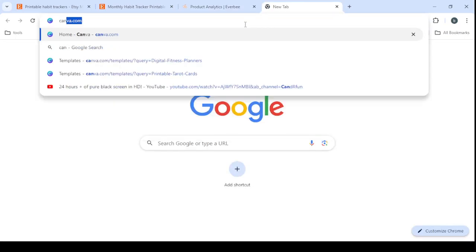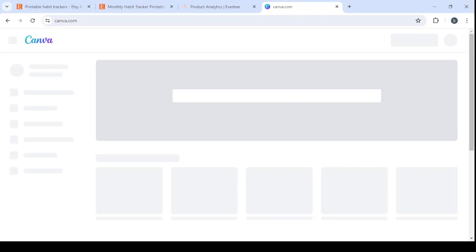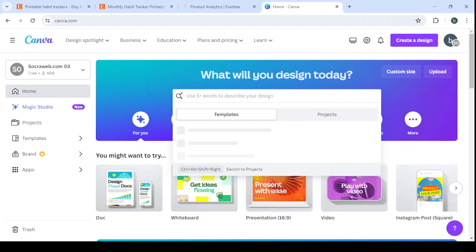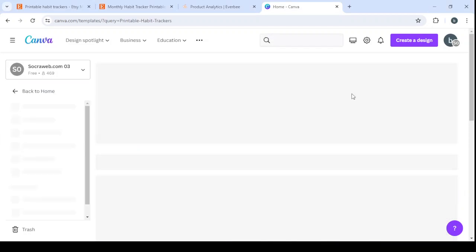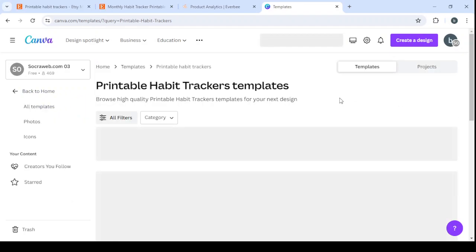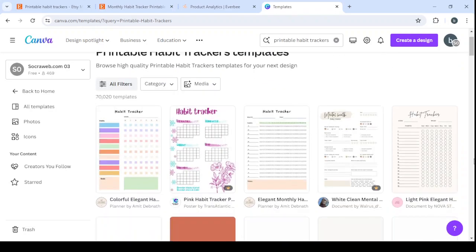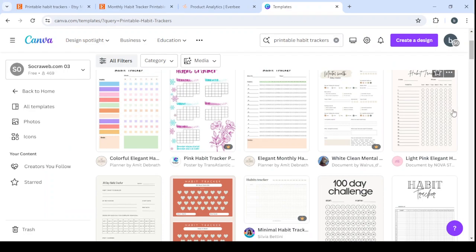Let's open Canva.com to show you how you can create a product like that without creating it from scratch. You'll just take what was already created, make changes to it, and list it on your Etsy shop — and you'll have your own product ready. Let's type 'printable habit trackers' in the search and you'll see a lot of templates. Here you can take one that you like, make some changes to it, and it becomes your own product to sell.